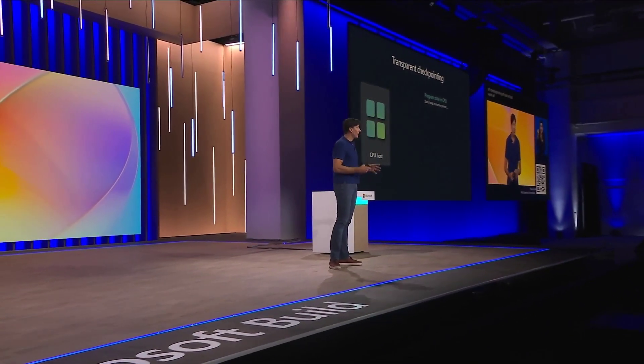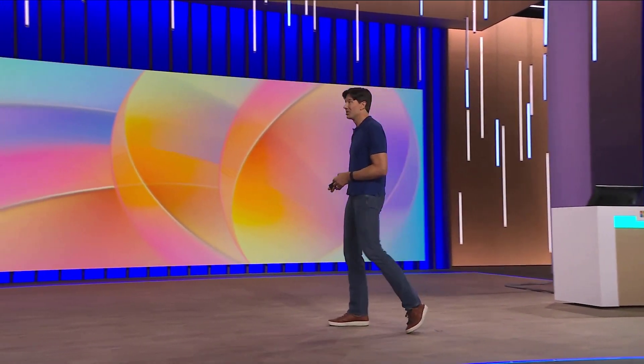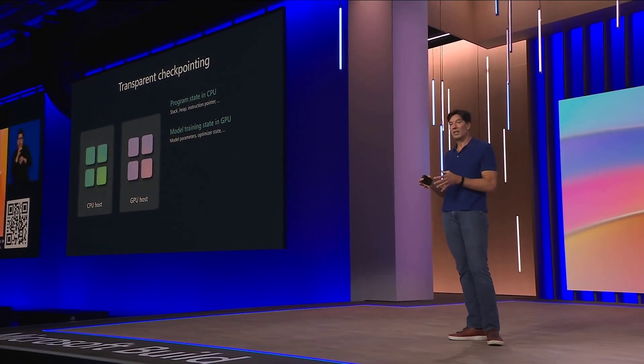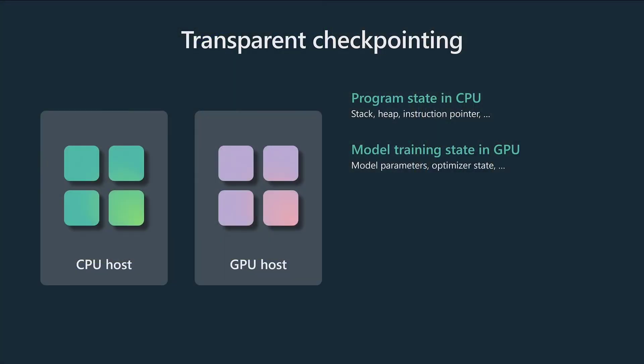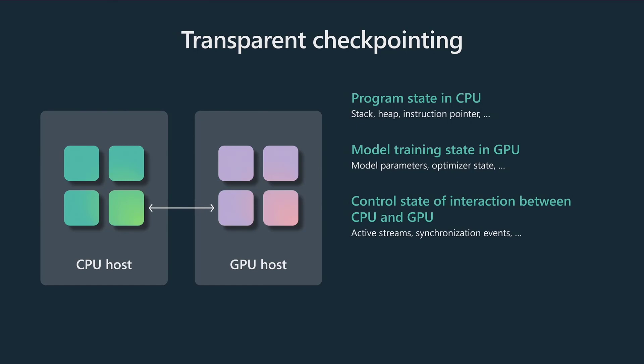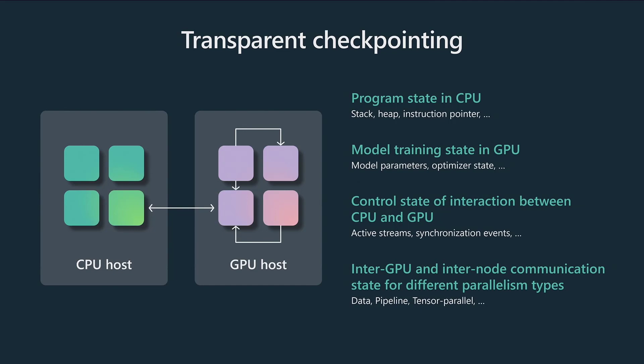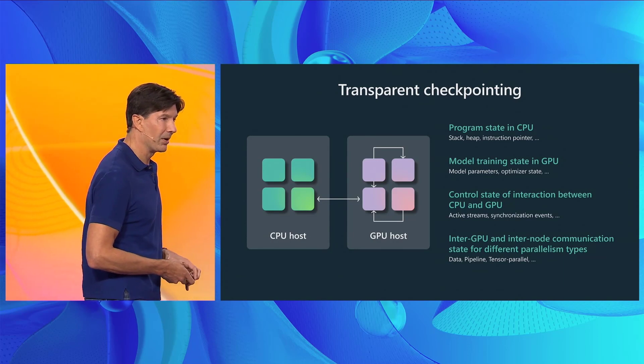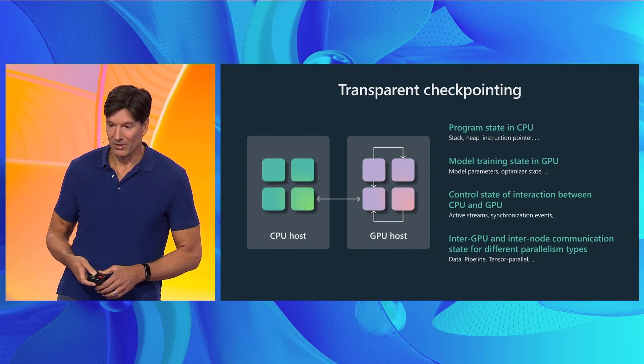Transparent checkpointing in Project Forge works by using a Linux feature called CRIU — Checkpoint and Restore in User Mode. CRIU checkpoints the state on the CPU, but the big innovation is that Project Forge can checkpoint state on the GPU as well. We accomplished this by partnering with NVIDIA and AMD to write CRIU code for GPUs. Project Forge must also ensure those states are coordinated and consistent across the GPU, the CPU, and all servers in a cluster — which can be hundreds or thousands — handling all forms of parallelism: data, model, operator, and pipeline.